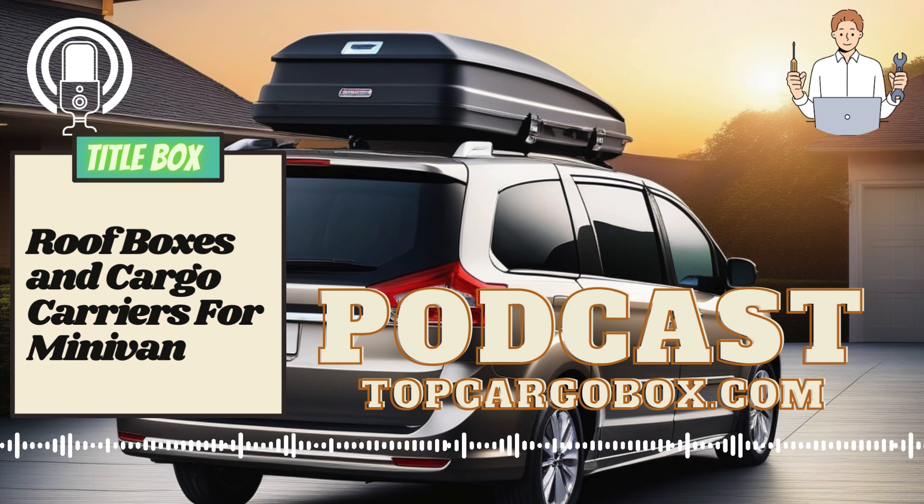Finally, consider the security features of the roof box or cargo carrier. It's essential to choose a carrier that provides secure locking mechanisms to protect your belongings from theft or damage. Additionally, consider whether the carrier has any weatherproofing features to keep your items safe and dry during inclement weather conditions.